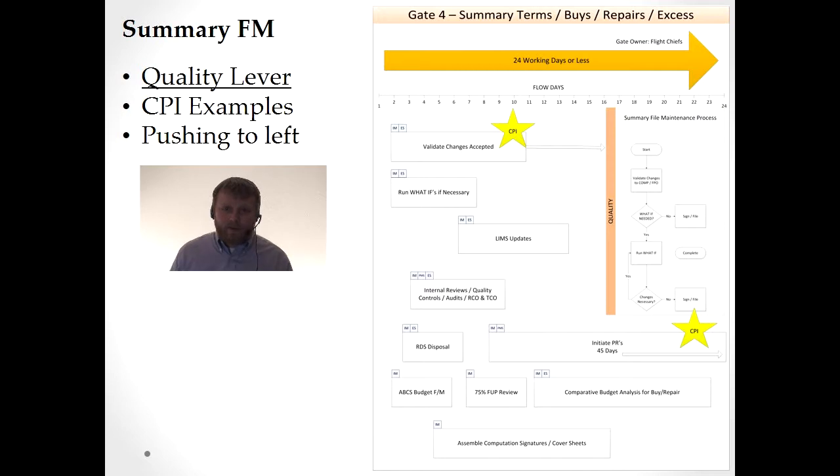Finally, we have the summary file maintenance window. Again, I highlighted the quality lever. The quality control process is still in this gate — we're doing the same thing we did in gate two and gate three. We're repeating the process, validating changes accepted. The question is: can we move stuff to the left? Do we need to do quality control three times? Why couldn't we just do it once? Why are we running what-ifs and simulations because we didn't get it done in time? If we had a better process and CPI events that fixed our processes, we could get things done in time and with better quality. Every one of these matches up with the leadership model: teamwork, quality, speed, throughput — everything.